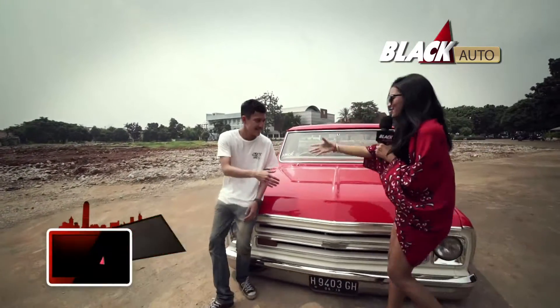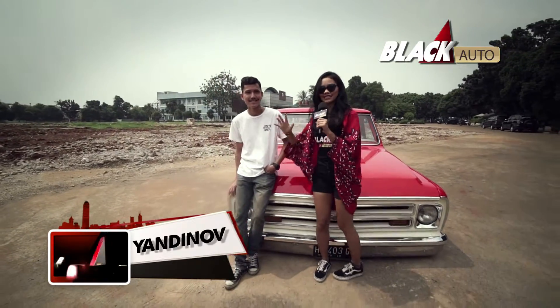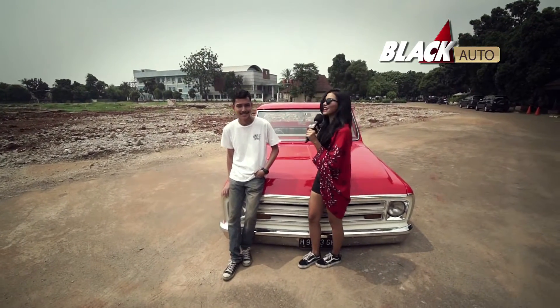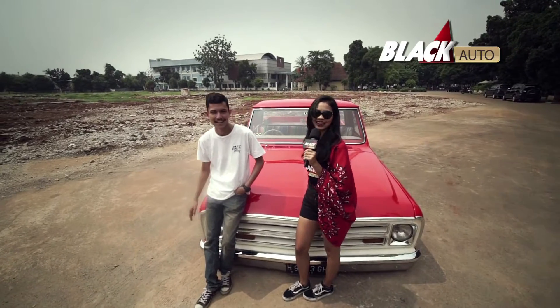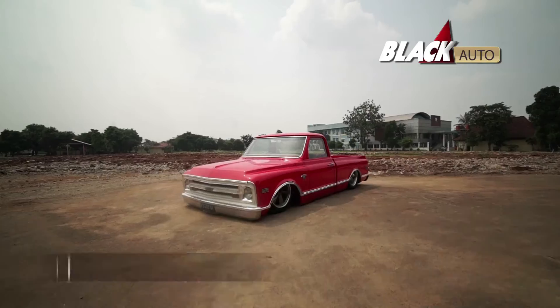Hi Mas Dinov, how are you? Viewers, I'm now in the Rawamangun area. Next to me is Mas Dinov, the owner of the cool car behind me — Blackie Lastert. What kind of car is Blackie Lastert exactly? It's a 1968 Chevrolet C10.